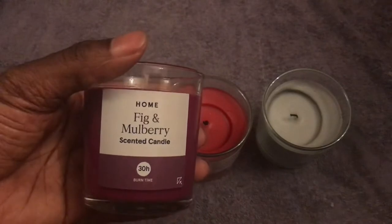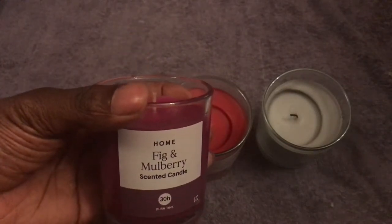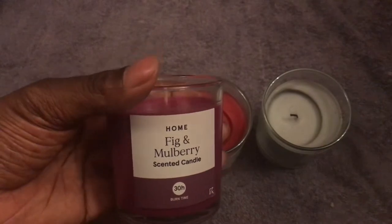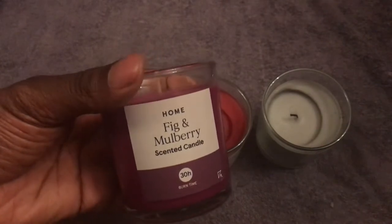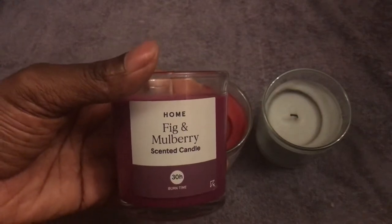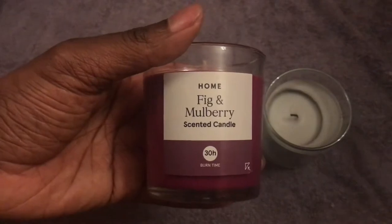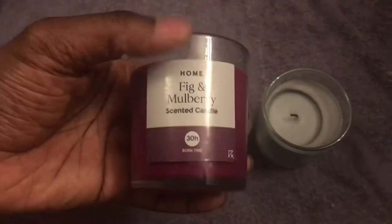Obviously, if you're going to use these, make sure they're in a safe environment — you don't want to set fire to your house or any furniture. But you probably don't need me telling you that; you're all grown adults. So yeah, this is the fig and mulberry one, and it's one I haven't tried out yet.